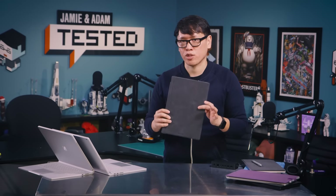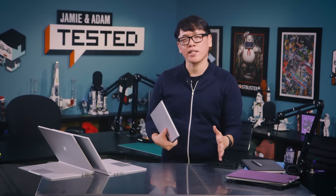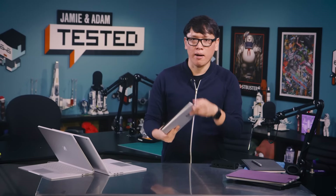Battery life: I got about eight hours of video streaming with the Surface Pro 4, which is about 45 minutes longer than my Surface Pro 3 test, and about six and a half hours of web work. That's actually pretty good, and eight hours out of the box is a solid result.